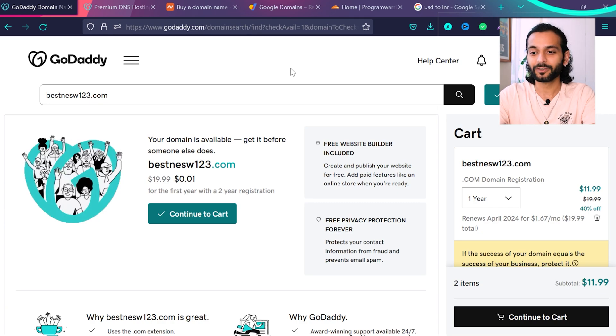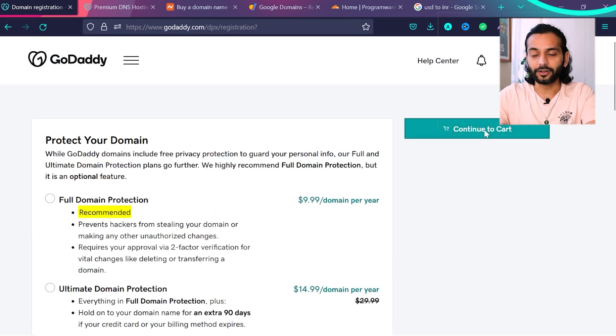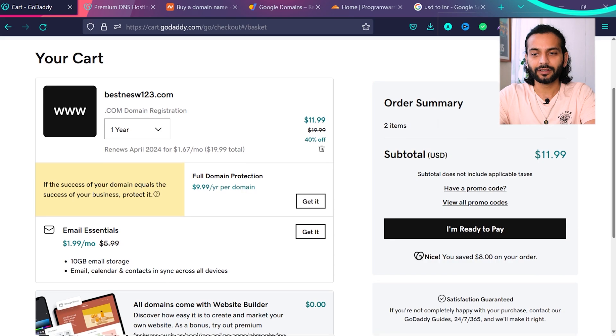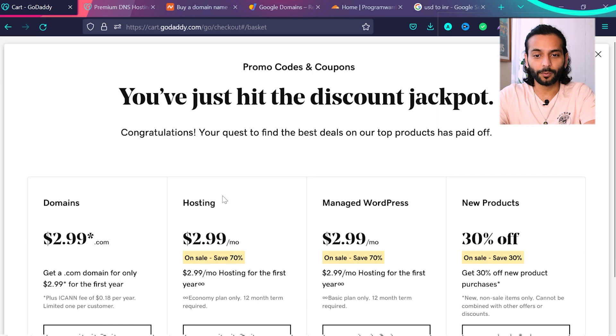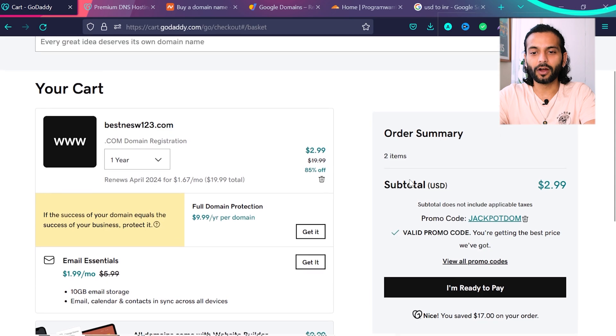When you click continue to cart, they provide different domain protection options: full domain protection for $9.99 per year, ultimate for $15 per year, and free privacy protection. If you're starting a new or small business, choose the free privacy protection — that's enough. Then click continue to cart. If you have a promo code, you can enter it here. You can also click 'view all promo codes' to see available codes and apply one.